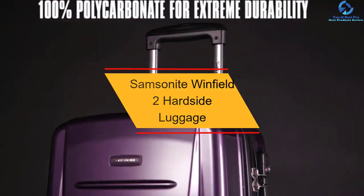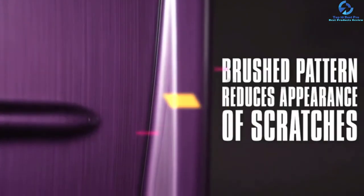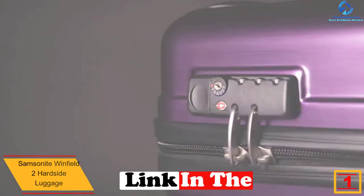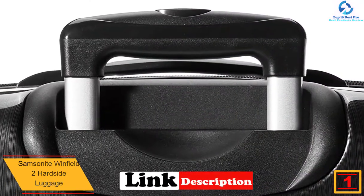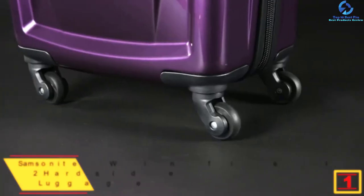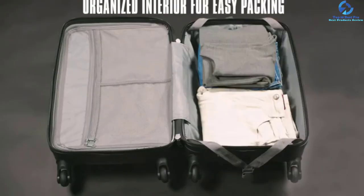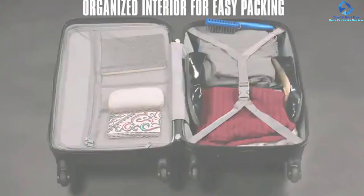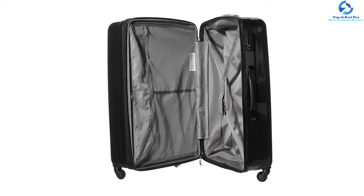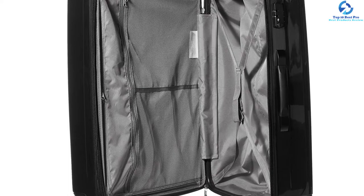And finally at number 1, we have the Samsonite Winfield 2 Hardside Luggage. It is one of the high-quality bags you need to buy for all your outings and vacations. Its elegant look makes it one of the most high-quality cases in the market. It has a fully lined interior, keeping all your belongings organized. Additionally, the high-quality wheels ensure effortless movement with your entire luggage, using silent wheel technology so no noise is heard as you move.